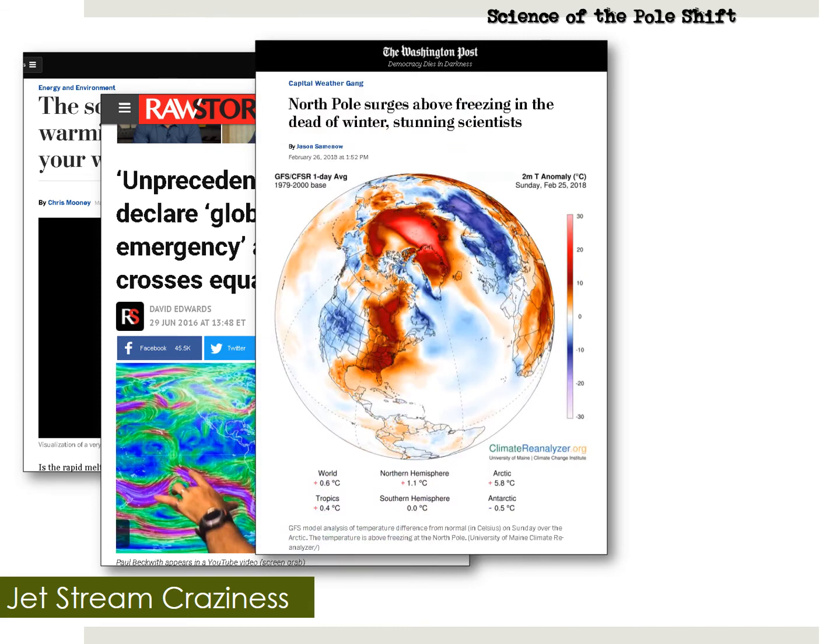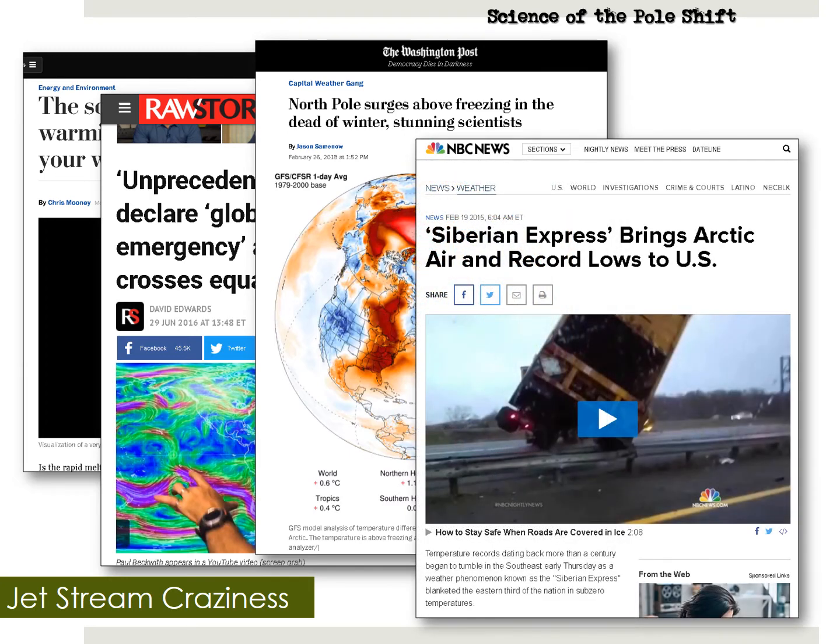From February 2018: North Pole surges above freezing in the dead of winter — that's not normal, stunning scientists. The temperature at the North Pole is supposed to be minus 40 degrees in winter. Notice how the Earth wobble has displaced the coldest weather over Siberia, that big purple-blue splotch on the graphic, while the North Pole got a sudden rush of warmer air. That's wobble weather. And who remembers the Siberian Express from 2015? Arctic air as far south as Florida, breaking records and wreaking havoc over the east coast.